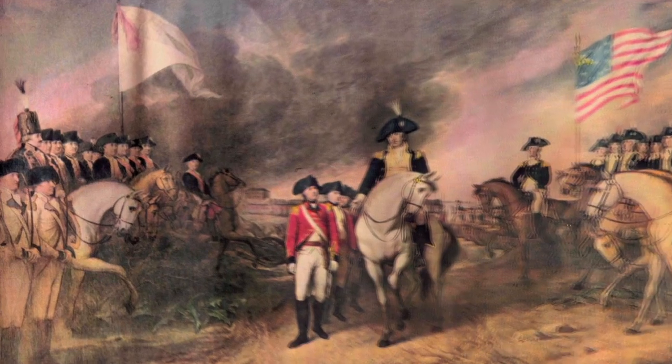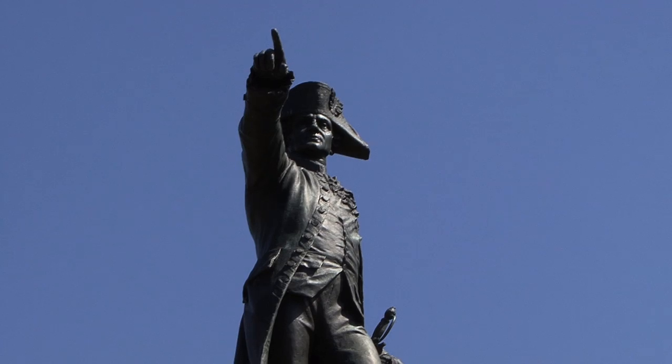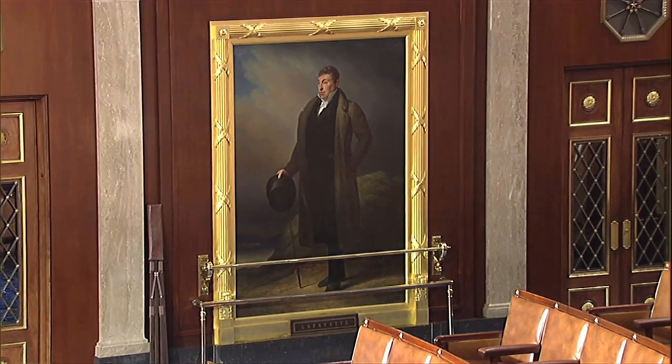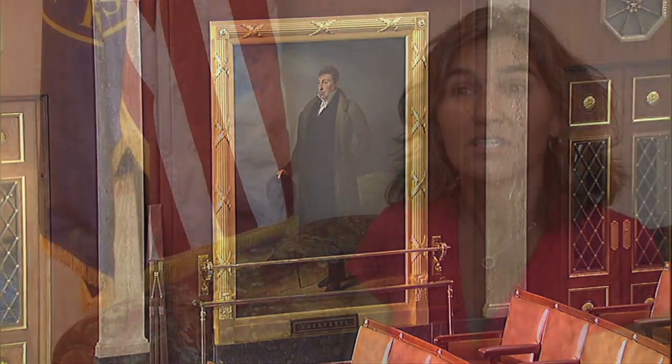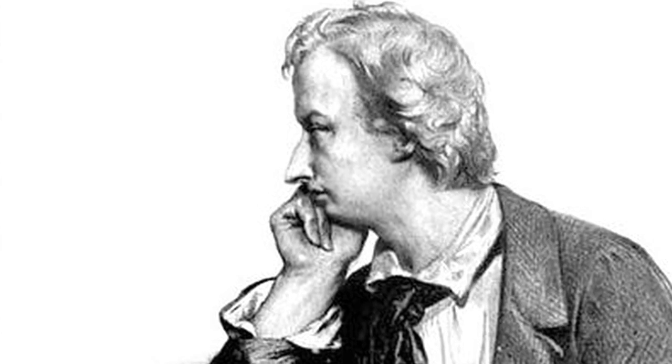Comte de Rochambeau was the commander-in-chief of the French expeditionary force that fought alongside George Washington and the Continental Army during the American Revolutionary War. The portrait of the Marquis de Lafayette that's in the House of Representatives chamber is one of the very first pieces of art that ever came into the Congress — a gift by the artist Arie Scheffer, a French artist born in the Netherlands.